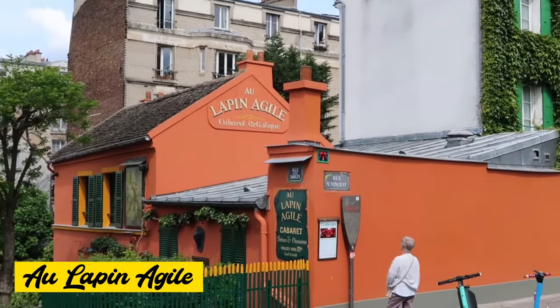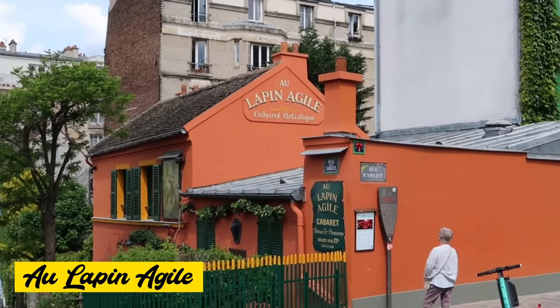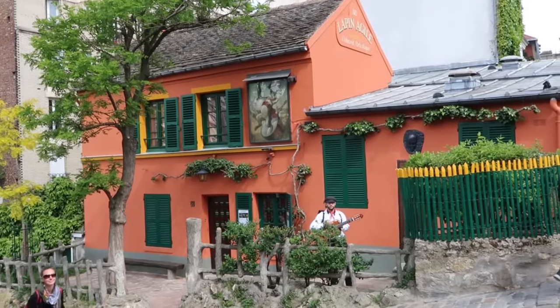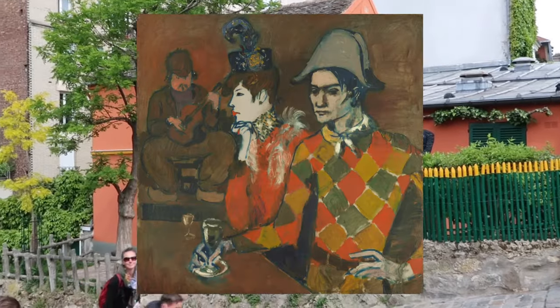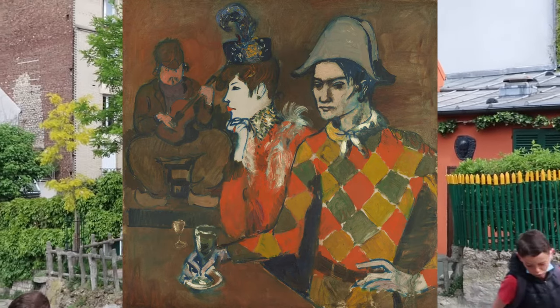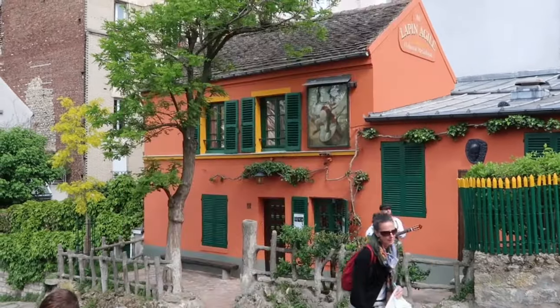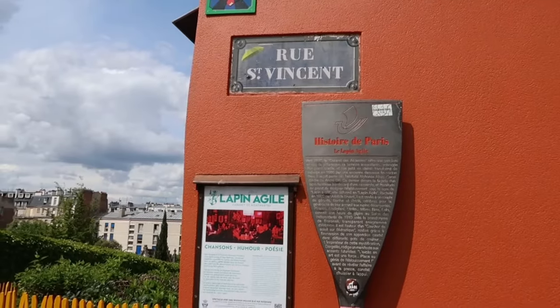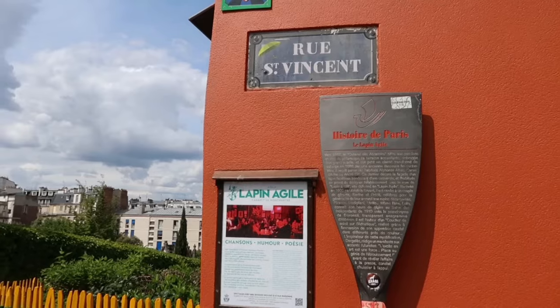Au Lapin Agile — in the early 20th century, this nightclub used to be a popular meeting place for artists, and Picasso's paintings depict its interior. Today, the cabaret still retains its original atmosphere. Music and shows run from 9pm to early morning, and it's a great experience for a taste of the golden age of Paris.